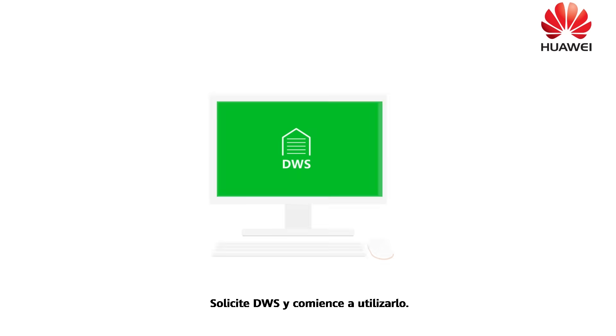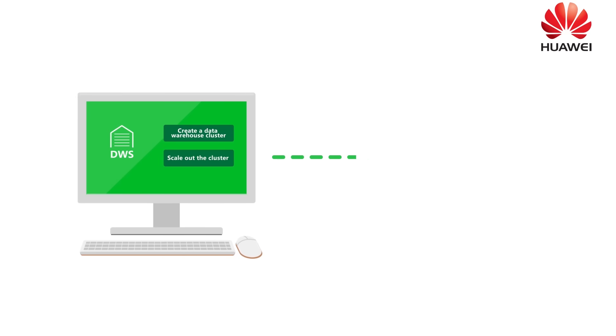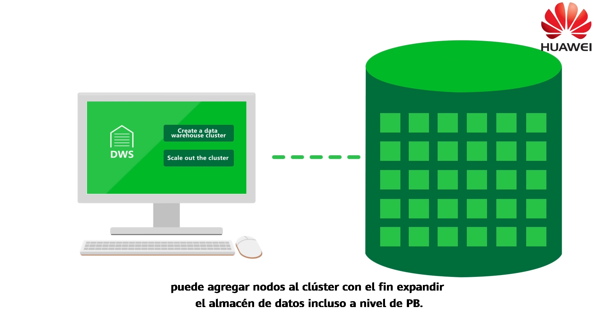You can use DWS once you've applied for it. After several clicks, a full-featured data warehouse cluster can be created. In the beginning, you can create a small-scale data warehouse cluster. Subsequently, as your business increases, you can add nodes to the cluster to scale out the data warehouse to even PB level.